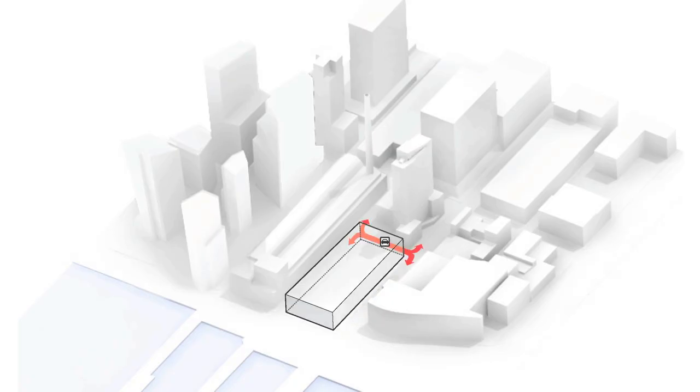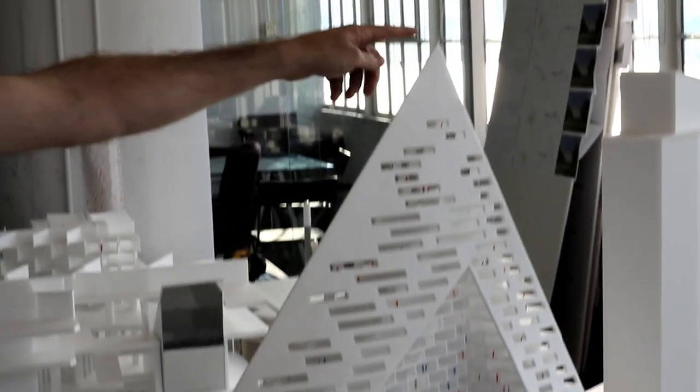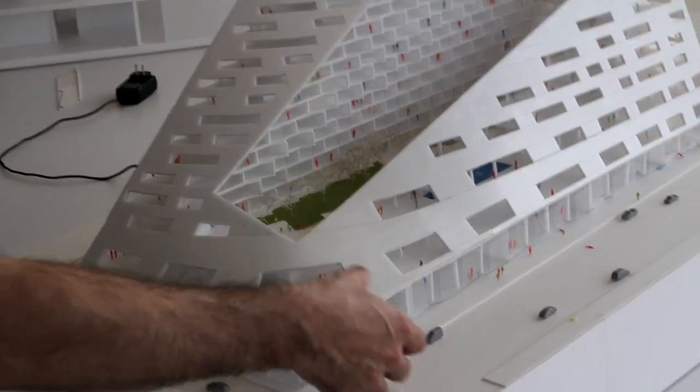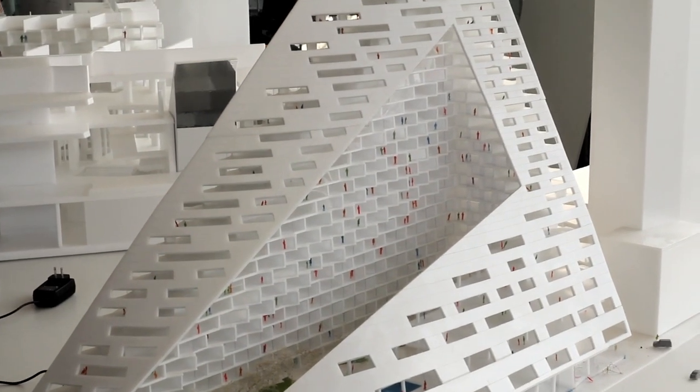So this is the West 57th Street project. The building is 435 feet tall. It has 34 floors. Level 1 up to level 3, which is the beginning of the courtyard, is mostly mixed use — it has shops, it has offices. And then from level 3 all the way up, this will be all the residential portions.